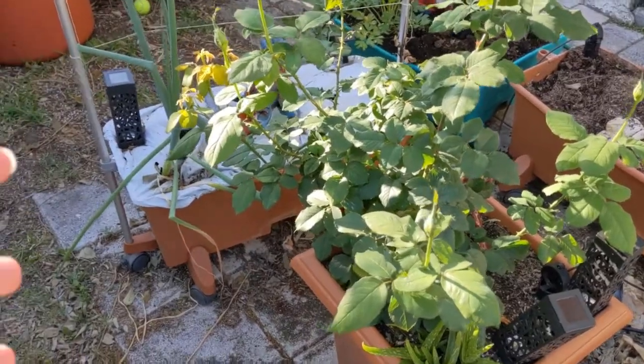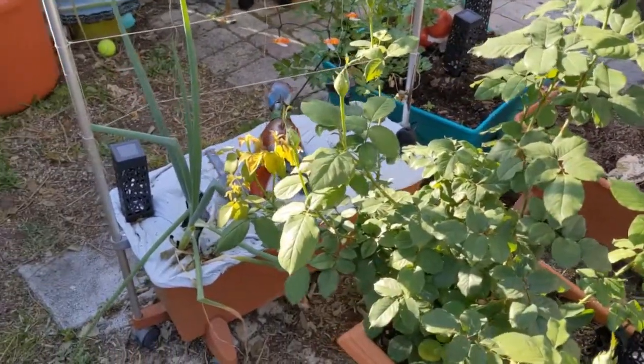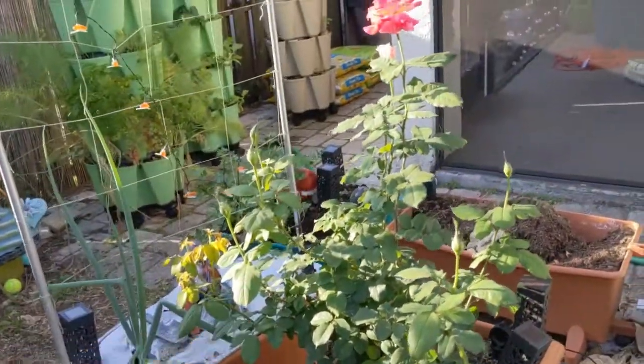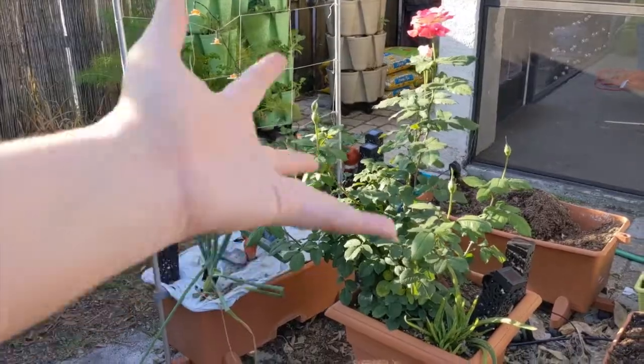I am here in the garden the last week of March. It's been not even two months since I hacked back my roses. And I just wanted to show you guys, let me stand back a little bit, how much it has regrown.